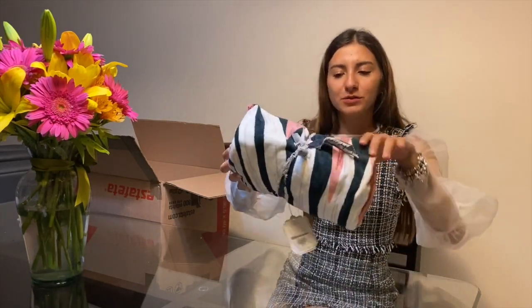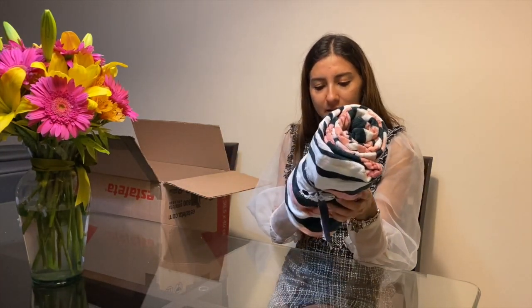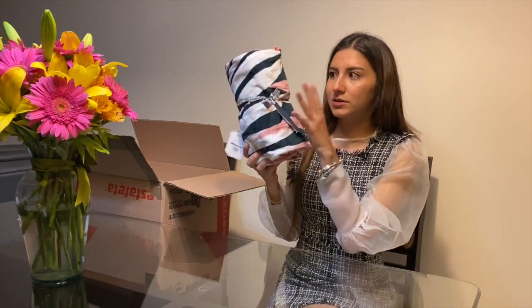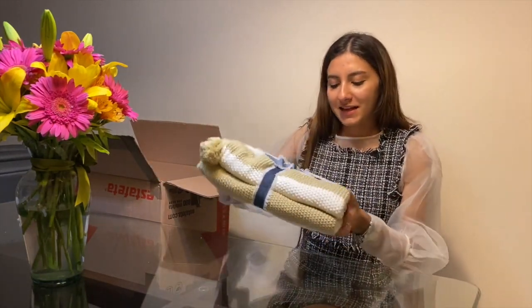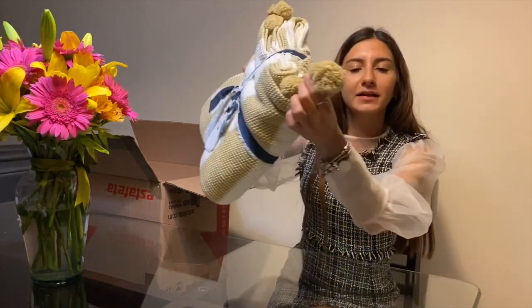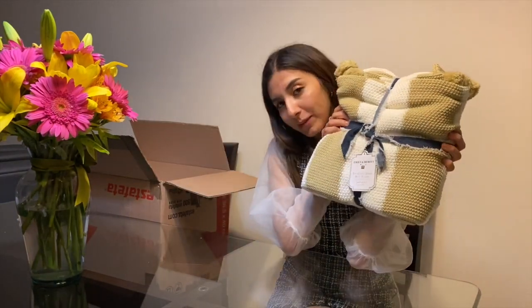Esta fue para una de mis primas que vive en la playa, entonces tengo una toallita también que se me hizo el print súper bonito. Tenían un buen de cosas de esta colección de Emily Merritt, está súper bonita por la combinación de colores. Después tengo otra frazadita de la misma colección de Emily Merritt, es tejidita y tiene pompons alrededor, es beige con dorado. Esta la quiero para mi hermana.